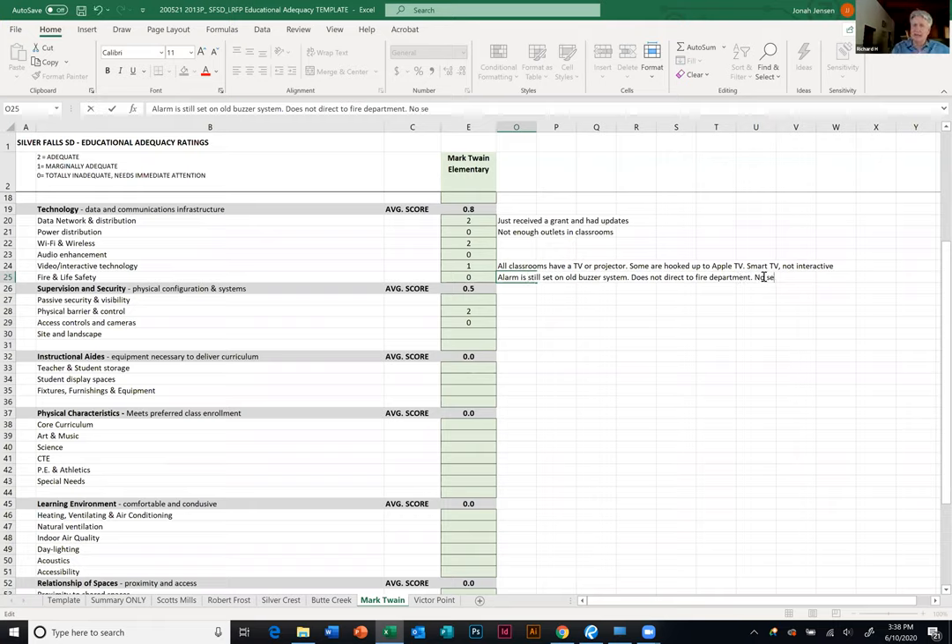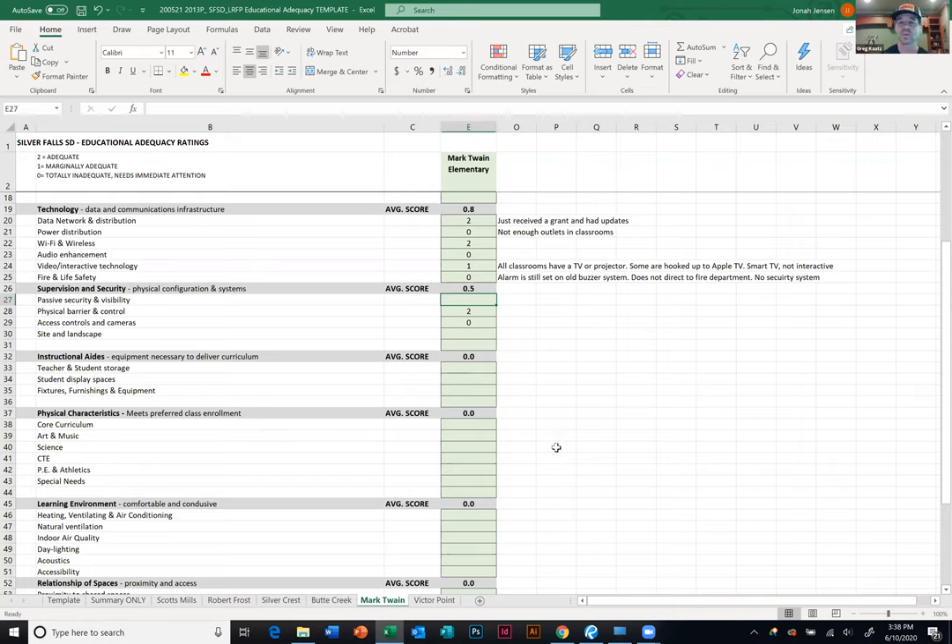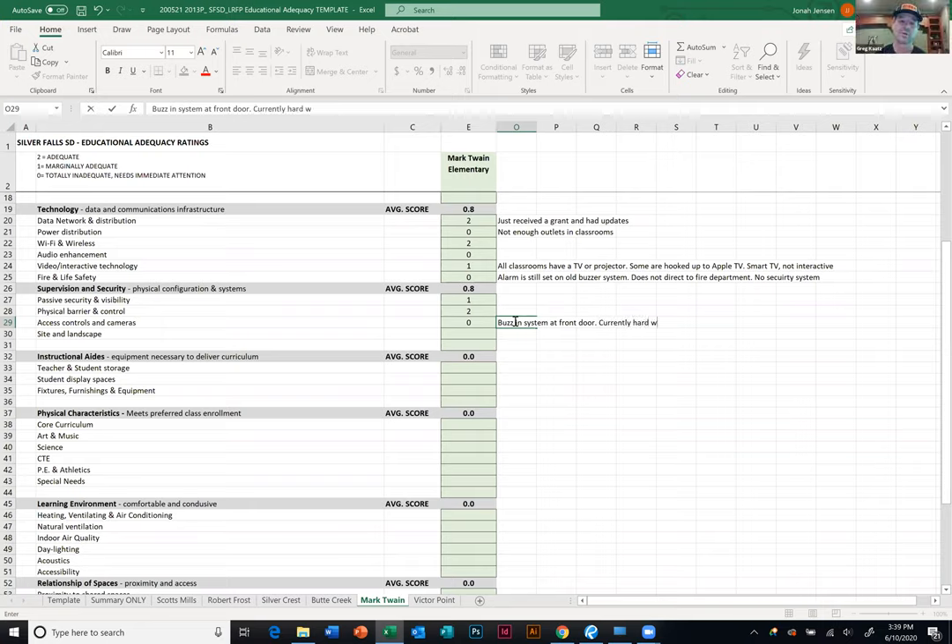For access controls and cameras — we have a buzzing system at the front door with a camera similar to a residential Ring doorbell. We are in the process of getting cameras throughout the school; it's hardwired for it, but the previous system was a Costco system that was completely inadequate. We have some hardwiring but it needs attention. That's a zero.